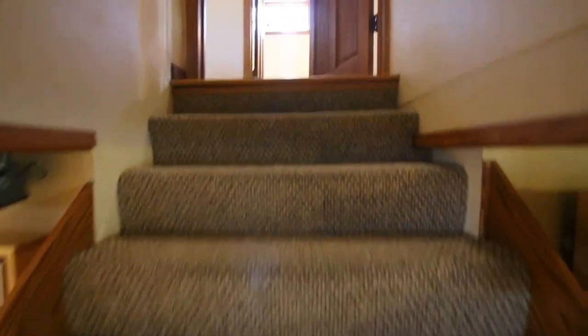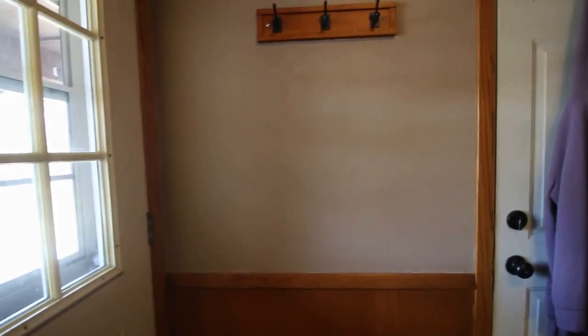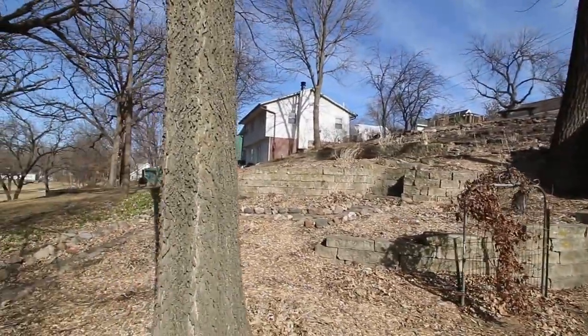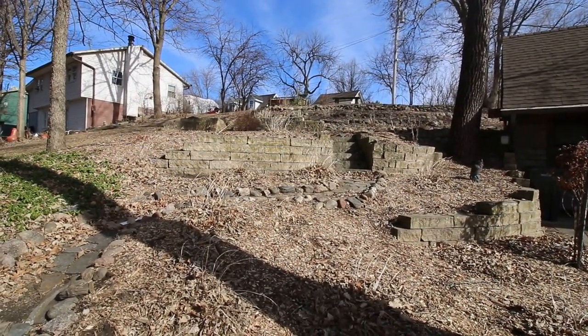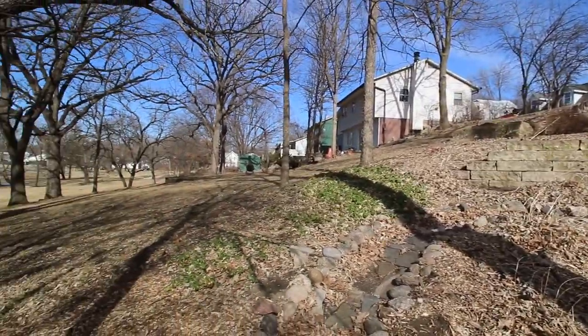So if you'll hang on with me for just a minute or two, I'm going to walk outside and show you the lot and some of the enormous landscaping project that the owner completed. This second buildable lot goes all the way up to the road behind. Currently it's landscaped with retaining walls and perennial beds. This is a buildable lot, so the owner could build another garage, or they could sell the lot for a home.